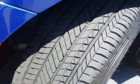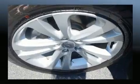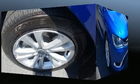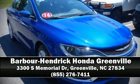For added security, dynamic stability control supplements the drivetrain. Our knowledgeable sales staff is available to answer any questions you might have — come on in and take a test drive.